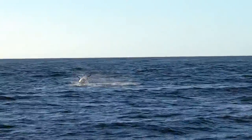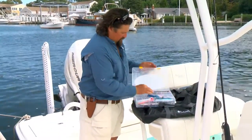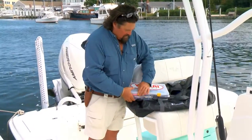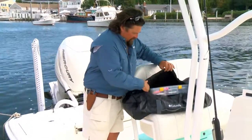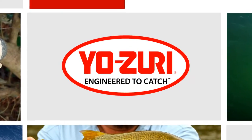Anyway, that's kind of my go-to's for most of my big game spin casting. Yozuri just builds the best lures in the world for what I'm doing. Hope you try them and enjoy them as much as I do.